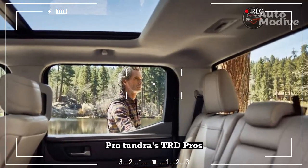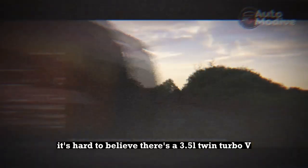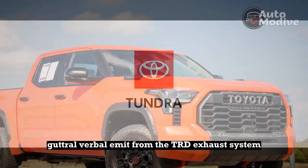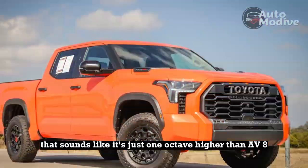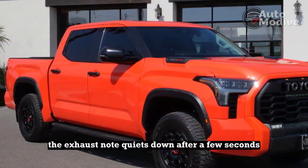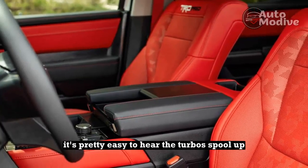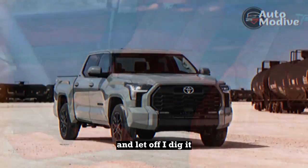Pro: The Tundra TRD Pro's exhaust growls. It's hard to believe there's a 3.5-liter twin-turbo V-6 under the hood. A surprisingly deep, guttural burble emits from the TRD exhaust system upon cold start that sounds like it's just one octave higher than a V-8. The exhaust note quiets down after a few seconds, but still sounds deep and rich. If you listen closely while driving, it's pretty easy to hear the turbos spool up and then blow off as you dip into the throttle and let off. I dig it.